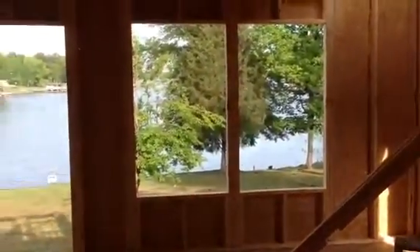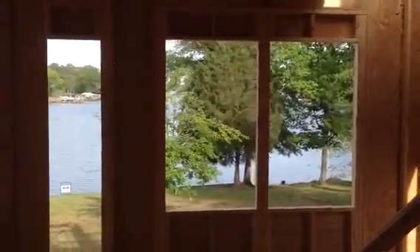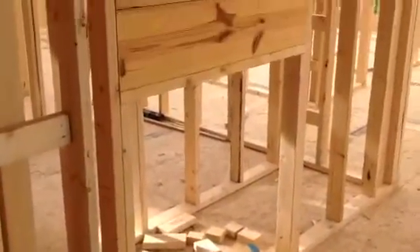And over here is the den. By the way, that cedar tree and that pear tree will be gone and our view will be straight down the water. But in the meanwhile — show the fireplace in the den. Okay, here's where we have the fireplace in the den.